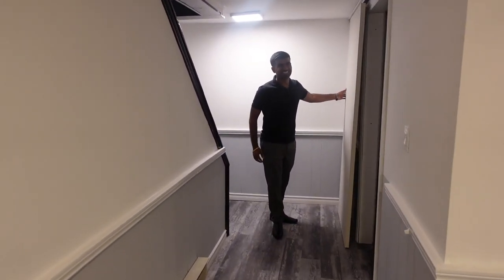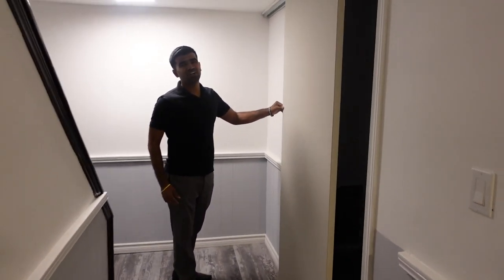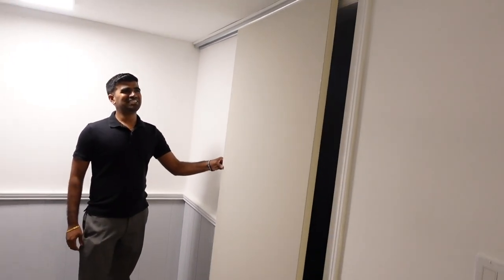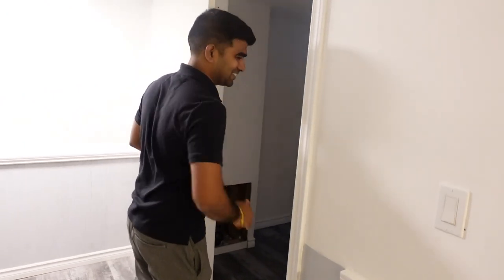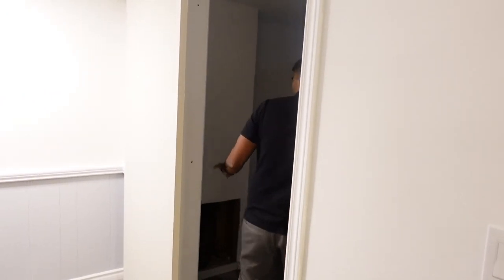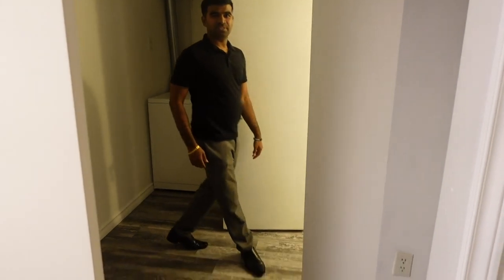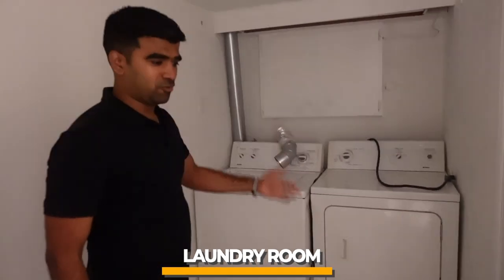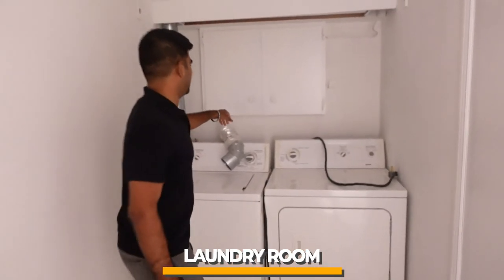My contractor added a nice sliding door for the laundry room and washroom — a cute little feature. Let's check out the laundry room. We didn't do anything here, just painted it.